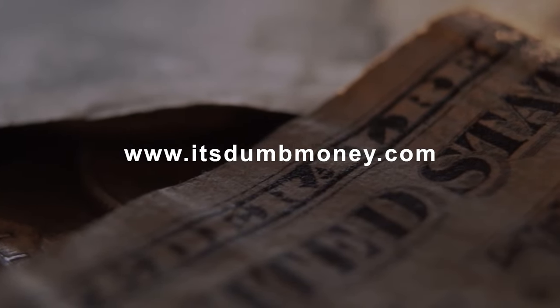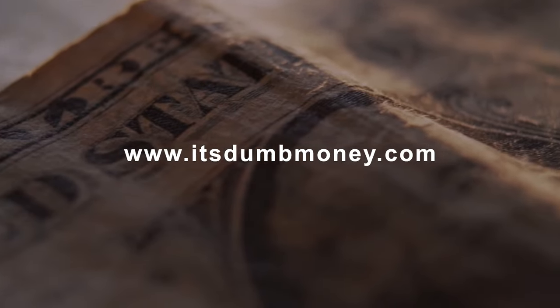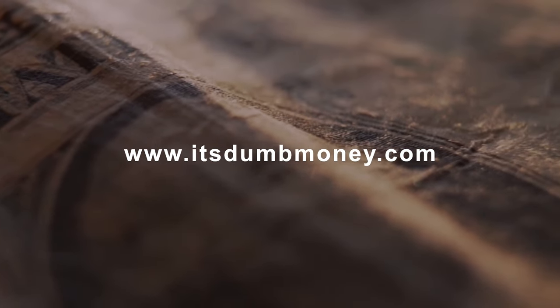Welcome to the It's Dumb Money YouTube channel, where we give you all the intel and data that you need to not only establish relationships with the banks, but also improve your credit profile.